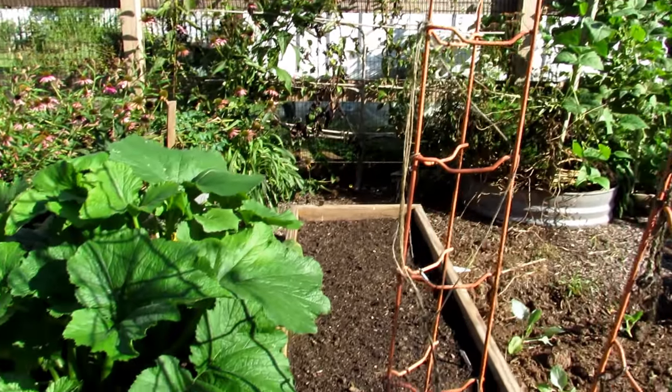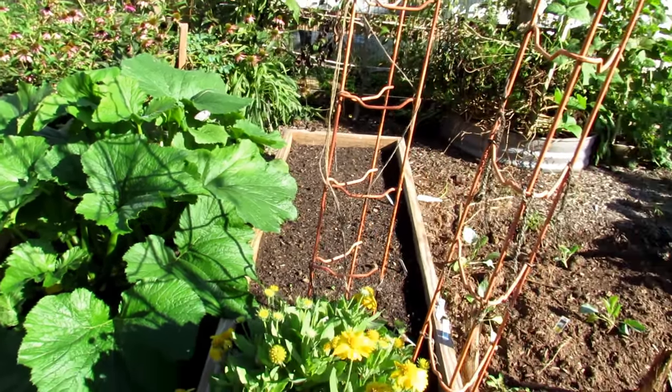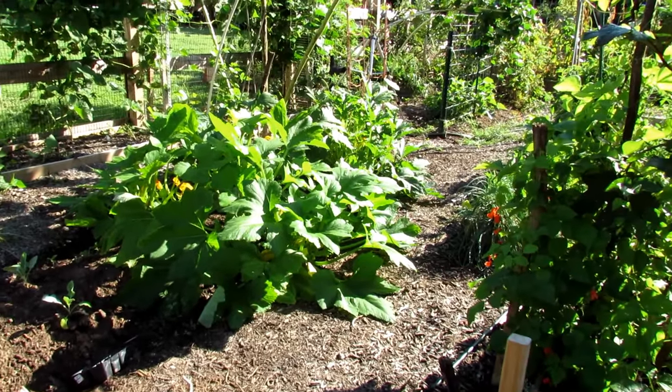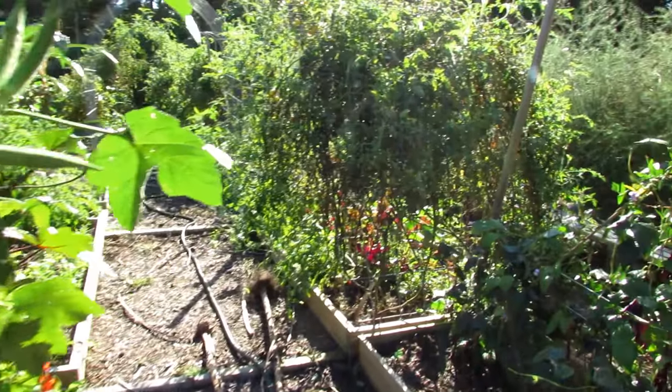In here is a standard green zucchini. So you can see by planting in waves, I have squash that look as good as they did back in June.